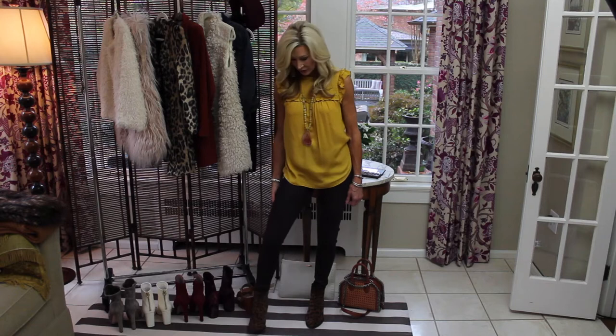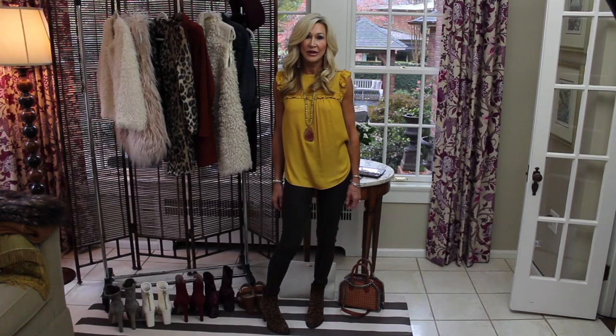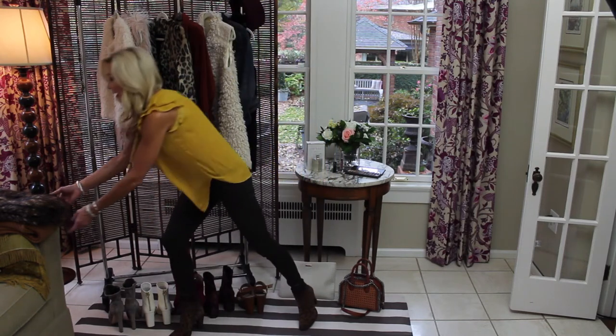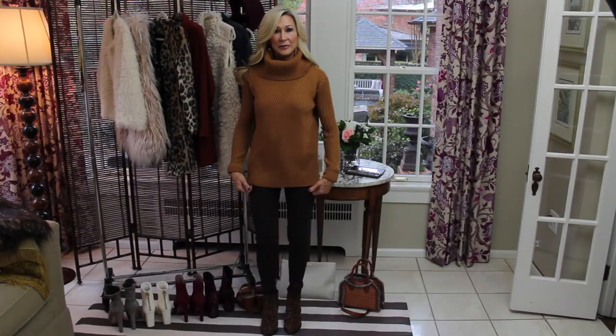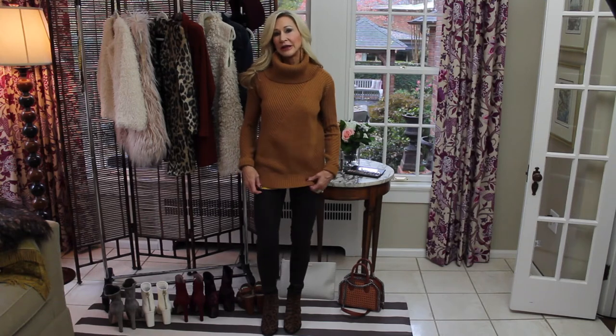These pants are a waxed leather look and they're kind of a burgundy wine color — really great fall Thanksgiving colors. I'm going to leave this blouse on and add a really great pumpkin color sweater to go over the top. I've added the pumpkin color sweater and I like that the blouse peeks out just a little bit from underneath. This sweater is from Ann Taylor, I got it last season — just a really good warm cozy sweater.